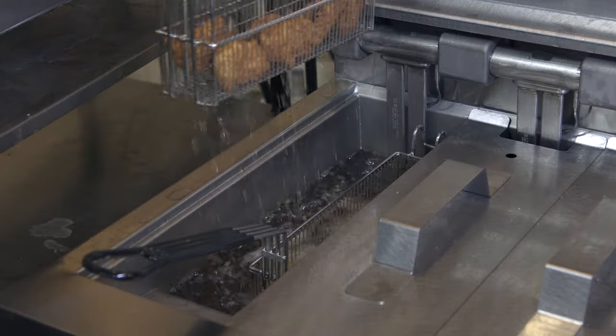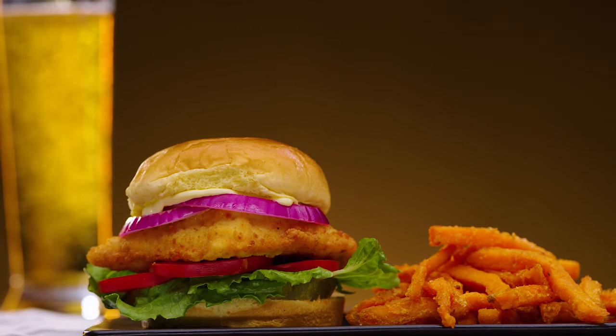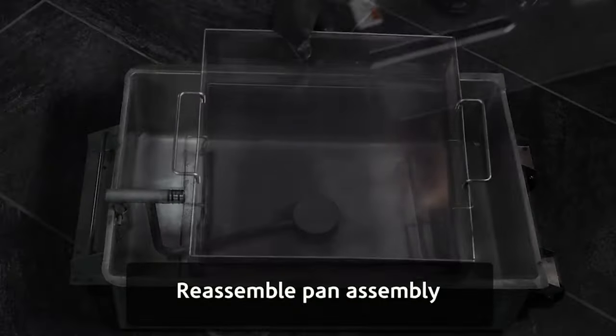But for a small investment, you can make your oil last longer, your fryers run more efficiently, and your food taste better. Henny Penny's Prime Filters and powder are designed to be an easy way to improve all things fried.